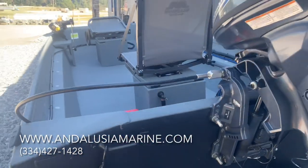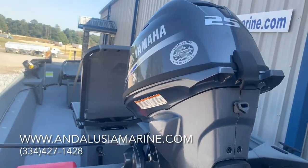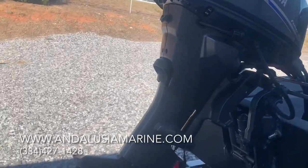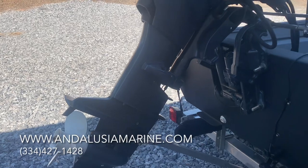This boat is powered by a 25 horsepower Yamaha four-stroke. It is fuel injected and does have power tilt and trim.